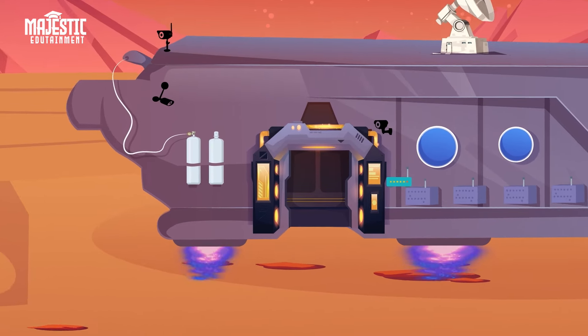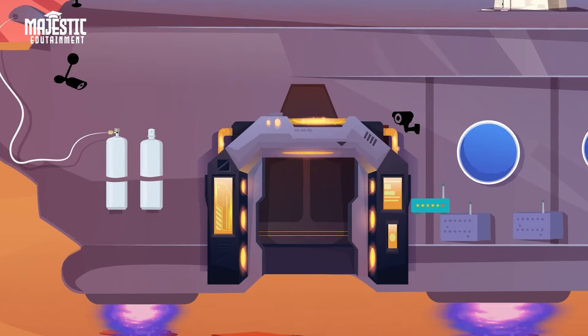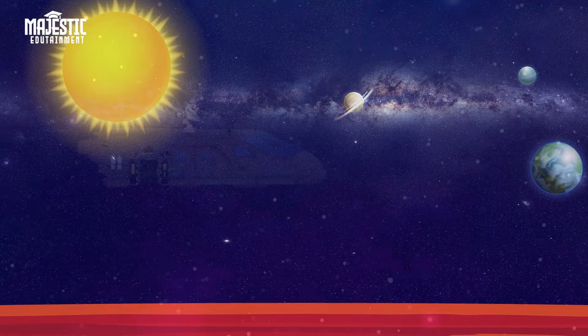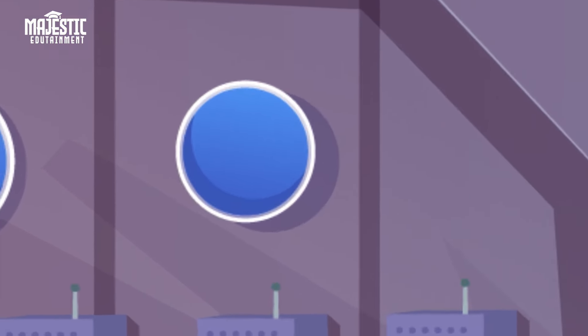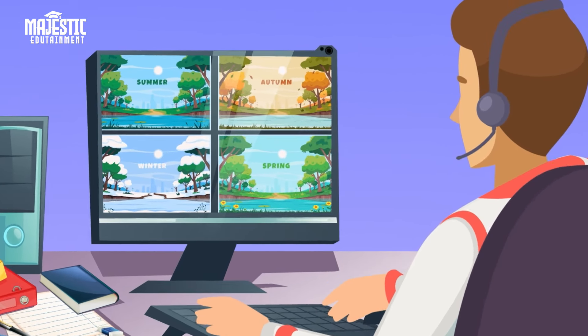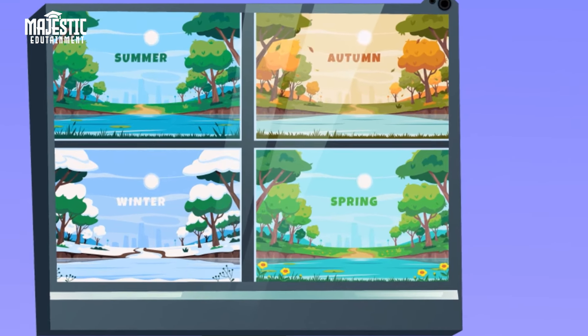Mars is approximately 33.9 million kilometers away from Earth, and currently it takes up to nine months to travel there. As per the orbital period, there are 687 days on Mars compared to the 365 days on Earth.